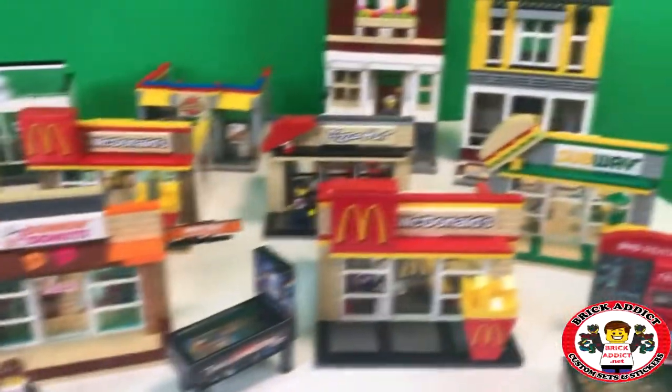Brick Addicts LEGO lovers! Today we're gonna take another peek at some of our custom Brick Addict LEGO sets.